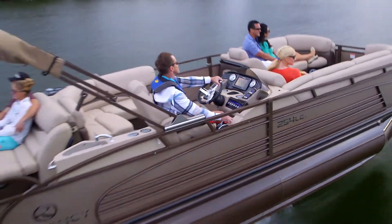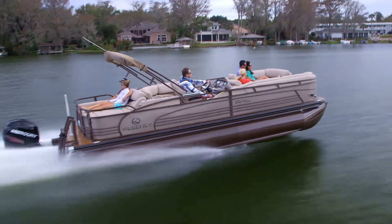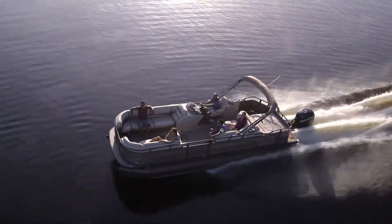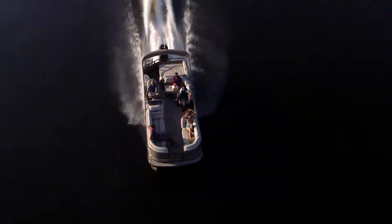No doubt about it, the Regency 254 LE3 Limited Edition is designed to impress. Owning this beautiful watercraft comes with incomparable peace of mind, assured by the very best factory warranty in the pontoon industry today.